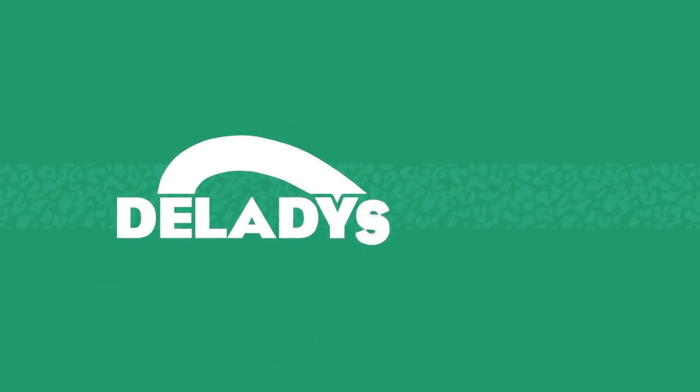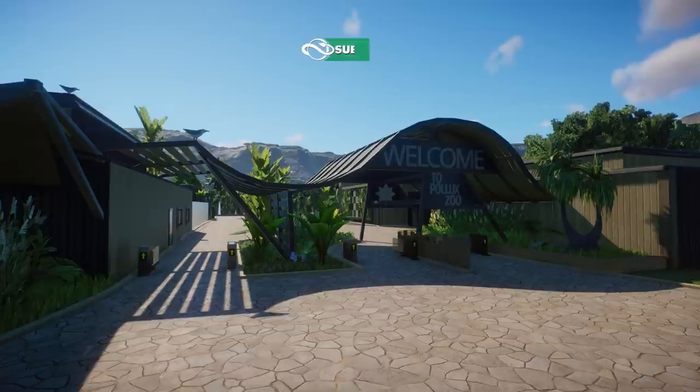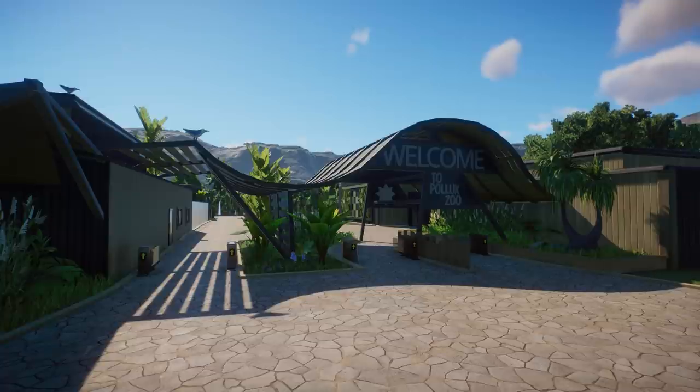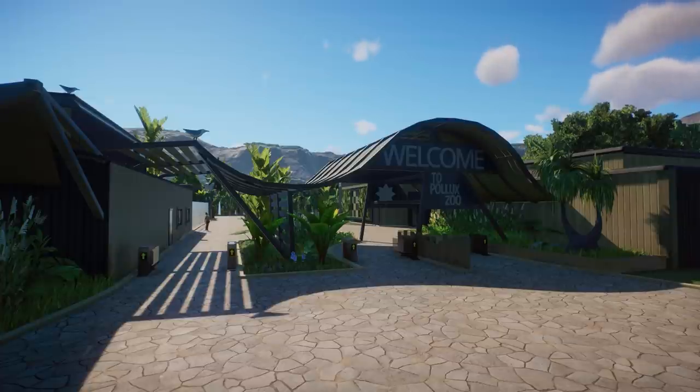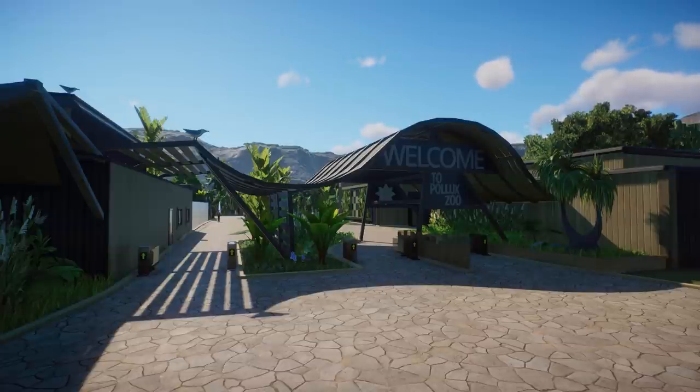Thank you so much for tuning in to my channel. My name is Delay Designer and today we are back with another community zoo tour. In this video we're going to check out Pollux Zoo made by fellow Dutchy Cedric S. As always, if you want to check out this zoo yourself, please make sure to check the link in the description, and don't forget to leave a like at the Steam Workshop item because it really does help out any creator with their rating.